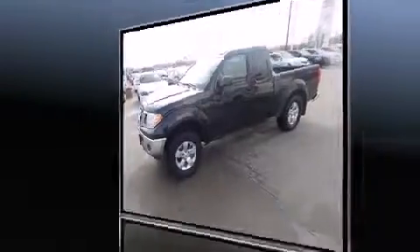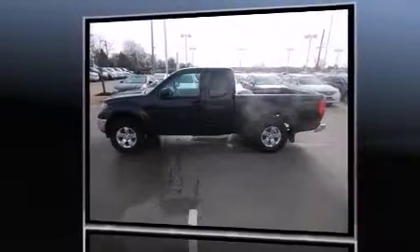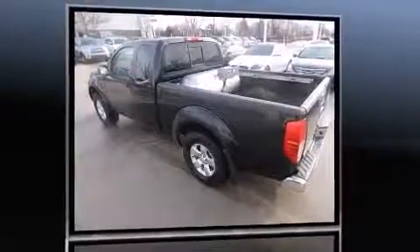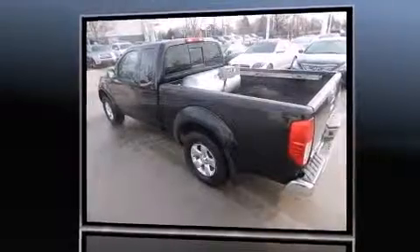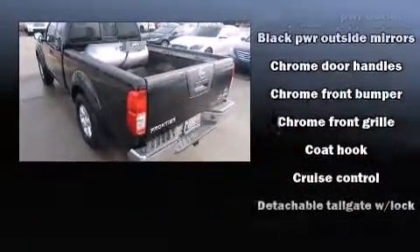Four-wheel drive allows you to go places you've only imagined. Nissan prioritized practicality, efficiency, and style by including variably intermittent wipers, a rear step bumper, and much more.